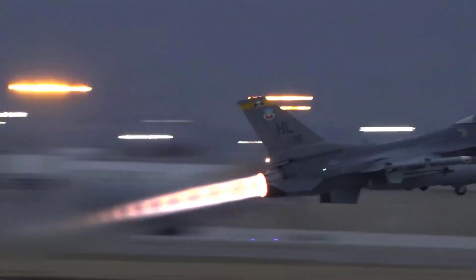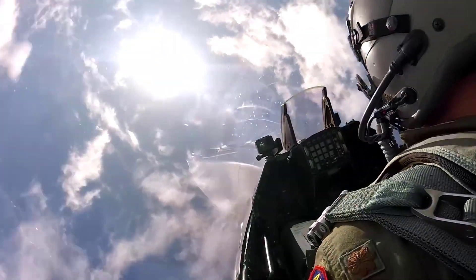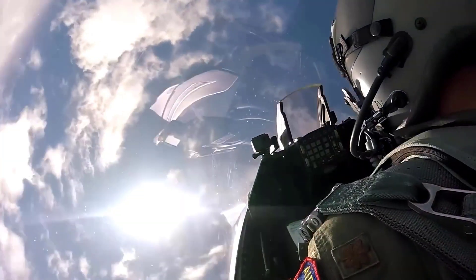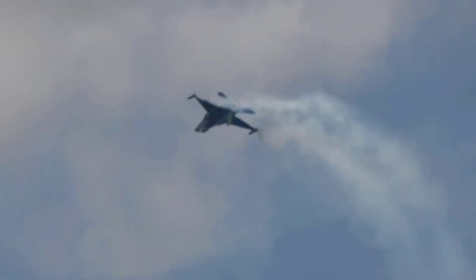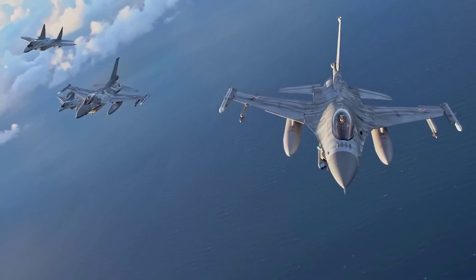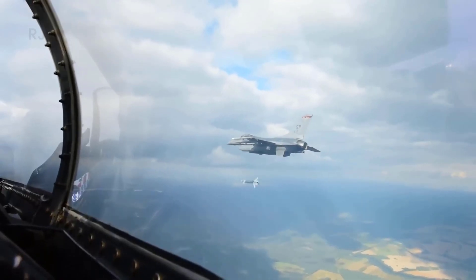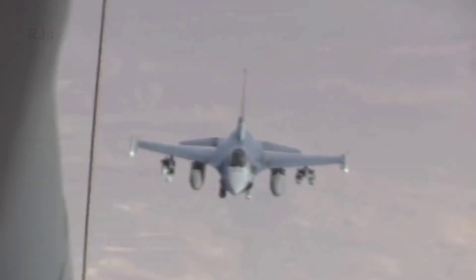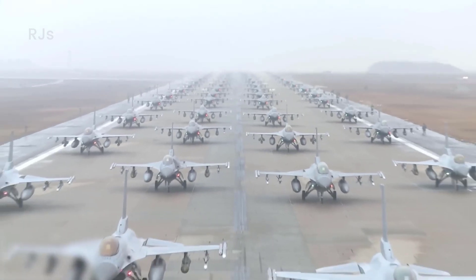One of the primary advantages of the F-16 is its speed. The aircraft is capable of reaching supersonic speeds — meaning speeds greater than Mach 1, approximately 1,225 kilometers per hour. This speed enables the F-16 to gain tactical advantages in air combat by launching swift attacks or evading enemy strikes.